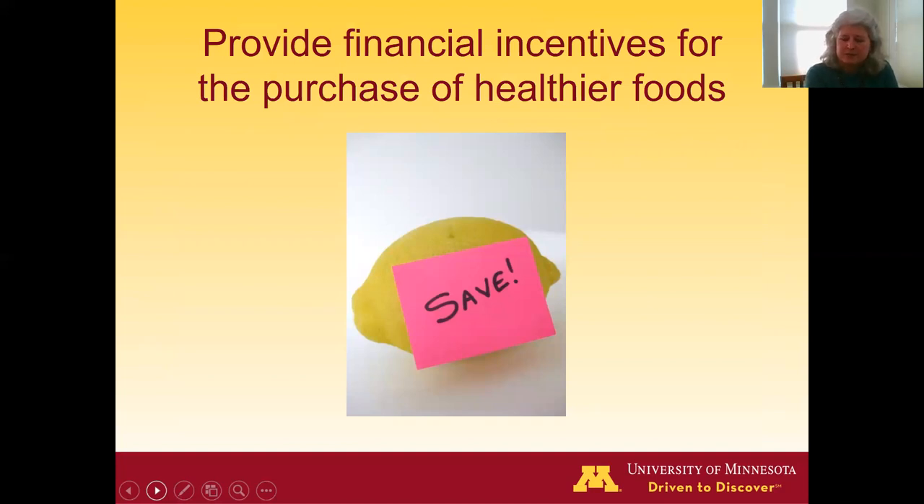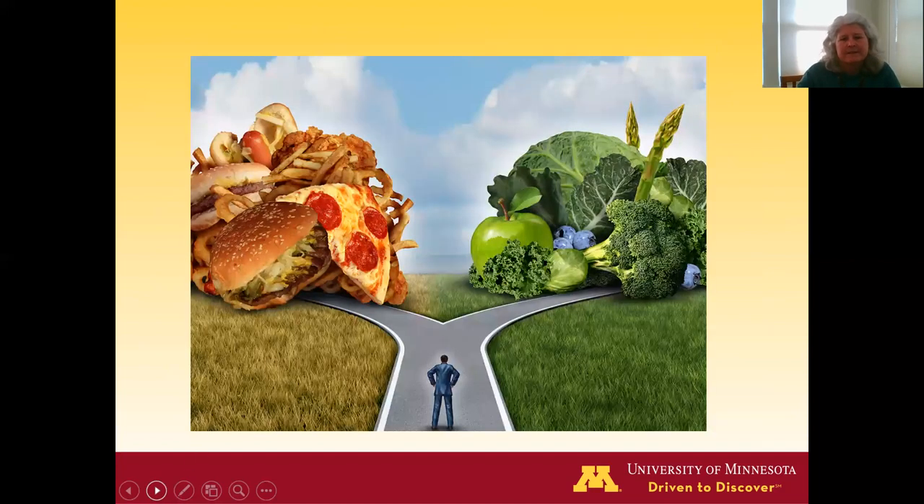Another idea that's gained more traction and has more research behind it is providing a financial incentive for the purchase of healthier foods — in particular, offering a 30% financial incentive for the purchase of fruits and vegetables. So if you buy $10 worth of fruits and vegetables with your SNAP EBT card, you'd get $3 added to your card. The hope is that the financial incentive would support people in buying fruits and vegetables and might lead to a substitution effect, reducing the purchase of unhealthy foods.